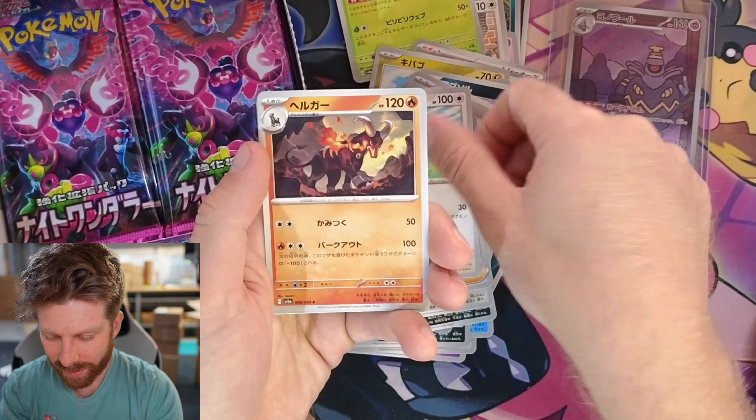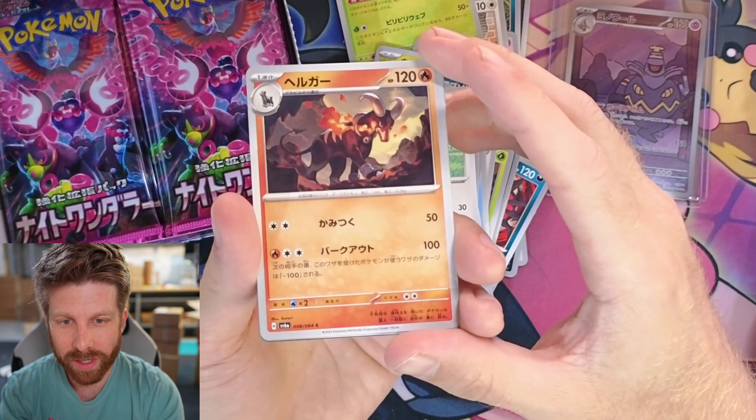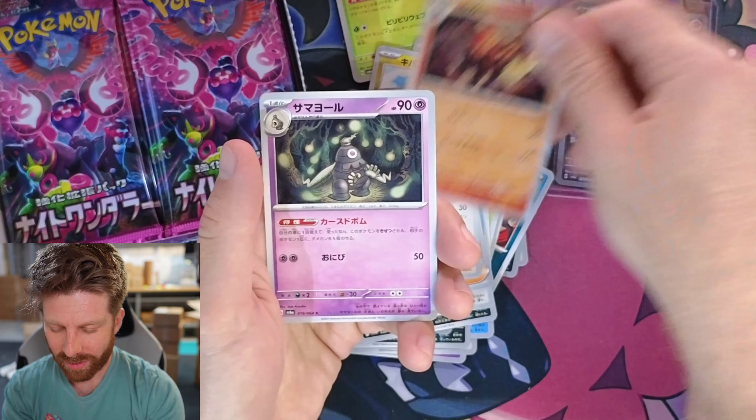Was that Furfrou? Oh the Houndoom — I love the Houndoom. Straight out of freaking Hellfire guys. They did a really good job with Houndoom's normal common card and then the Art Rare — they really crushed it.